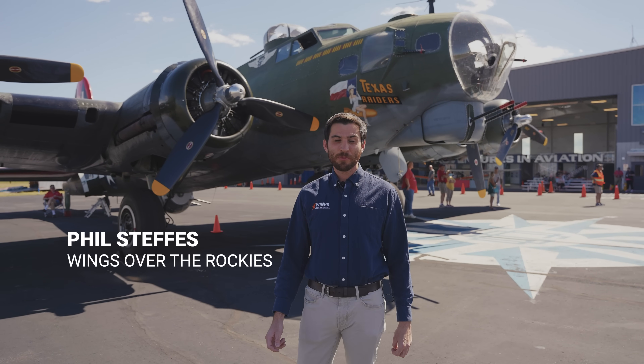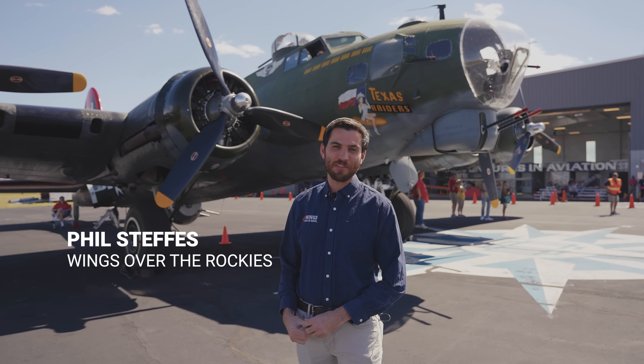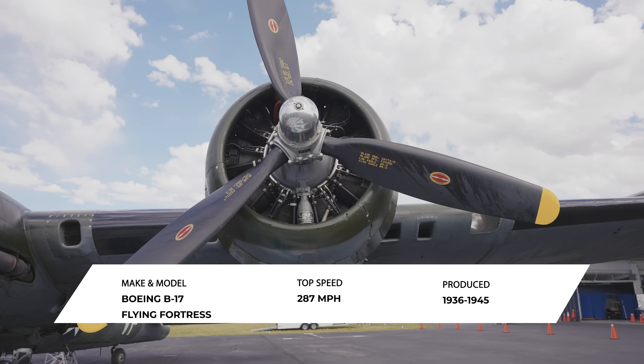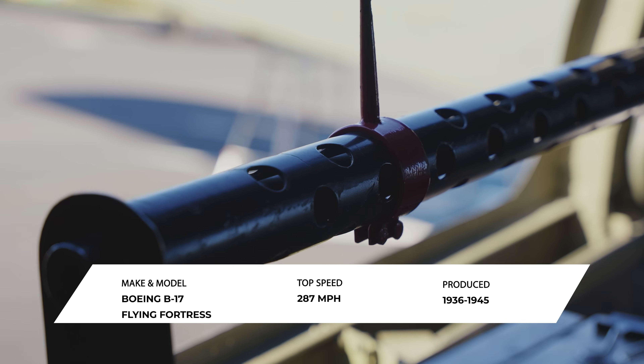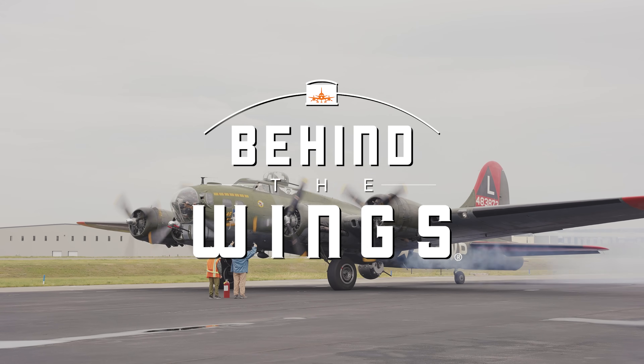Hi, I'm Phil Steffes, and on this special episode of Behind the Wings, we're going to be checking out this B-17 Flying Fortress. This one's going to be cool. This is part two of our series on the B-17. If you want to come along for a flight in the aircraft, go check out part one. It's time to go Behind the Wings.